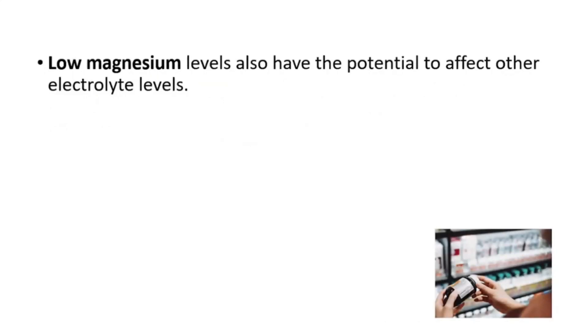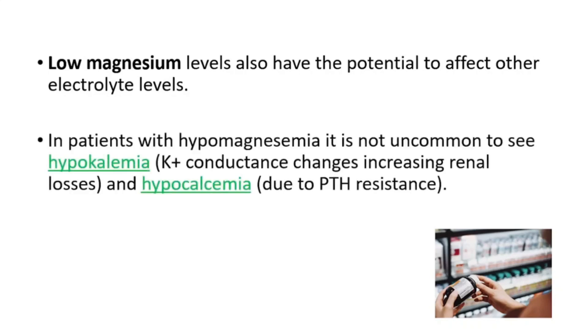Low magnesium levels also have the potential to affect other electrolyte levels. For example, in patients with hypomagnesemia, we can see hypokalemia, which is low levels of potassium in the blood, and hypocalcemia, which is low levels of calcium in the blood.